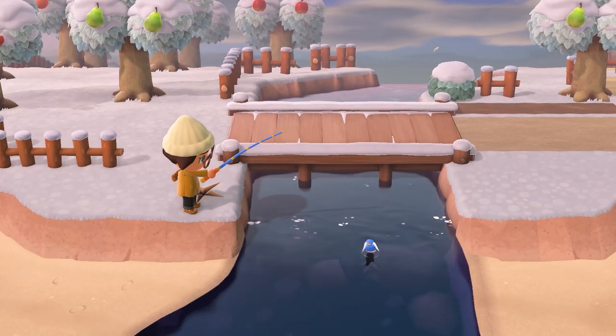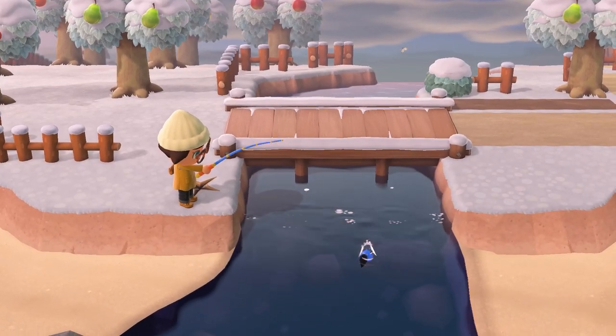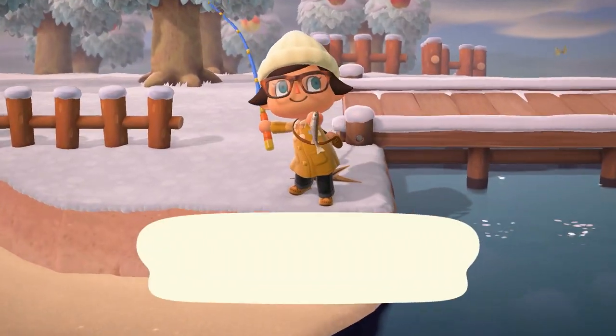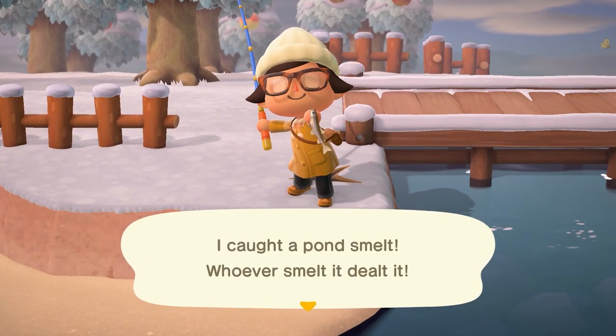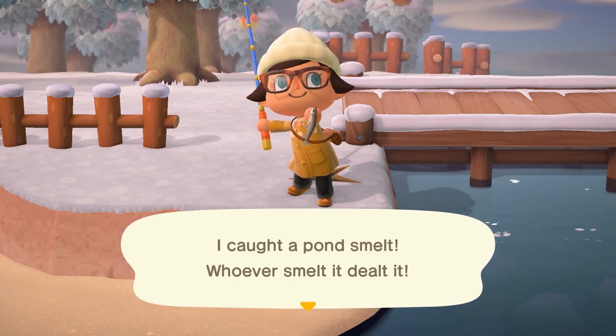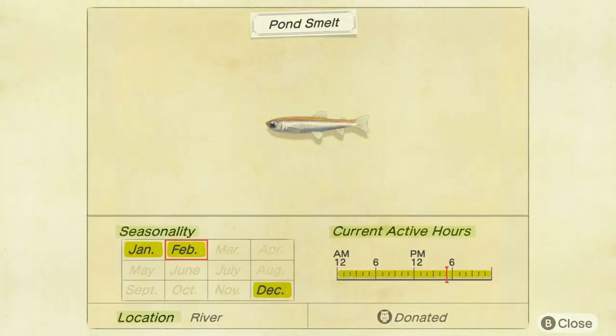There are no new fish coming in the month of February, but there are two that are going to be leaving. The first being the Pond Smelt. This little guy is going to be a small shadow, found all throughout the day in river locations, and sells for 500 bells. You're going to have no problem finding this one — it's a really common occurrence.